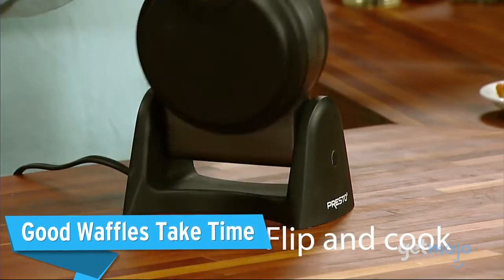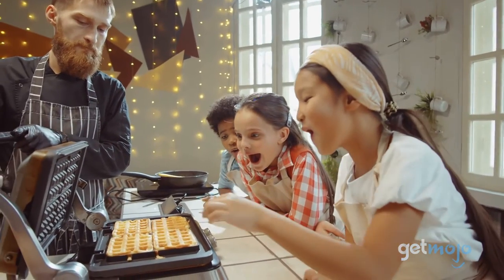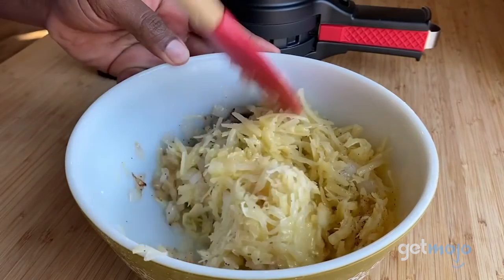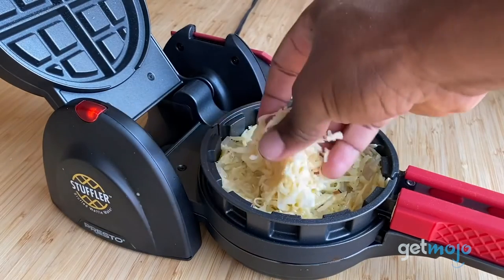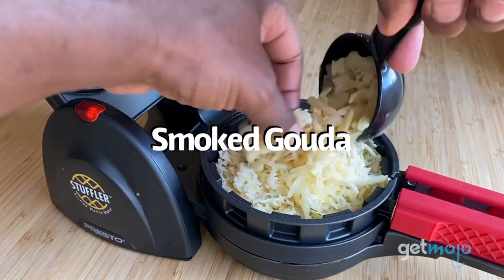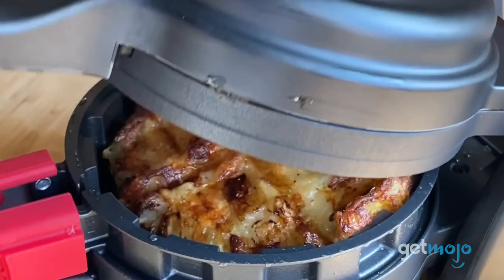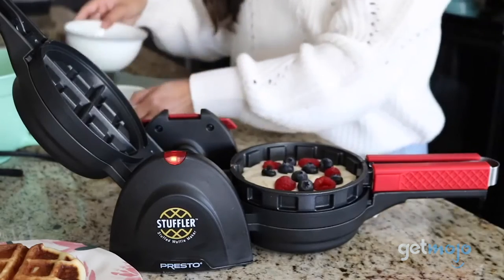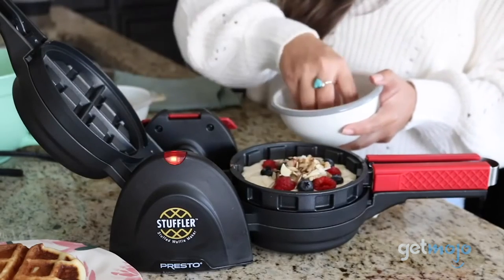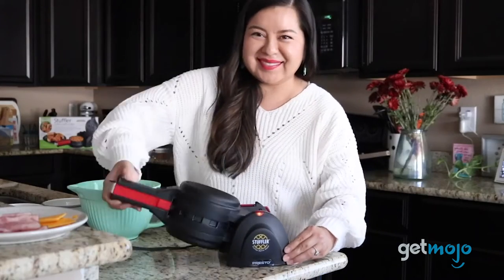Good waffles take time. Like most waffle makers, prepping your stuffed waffles will take some time, especially if you're cooking for a larger group of people. You need to wait about 10 minutes for the waffle maker to preheat before you start to cook, and then it'll take different times depending on the batter you use. Regular waffle batters usually take 7 or 8 minutes per waffle, while cake batter from the box or from scratch would take around 7 and a half minutes to cook.